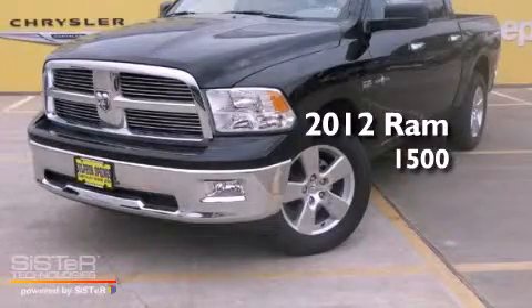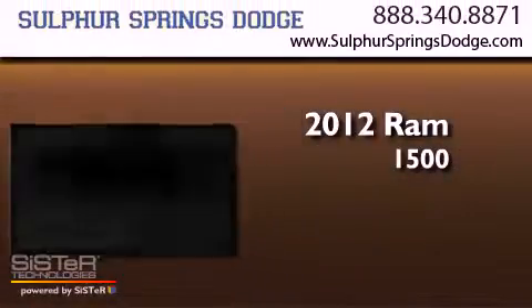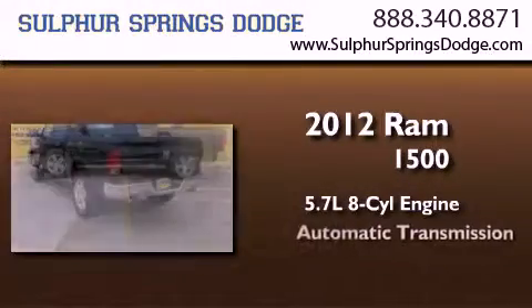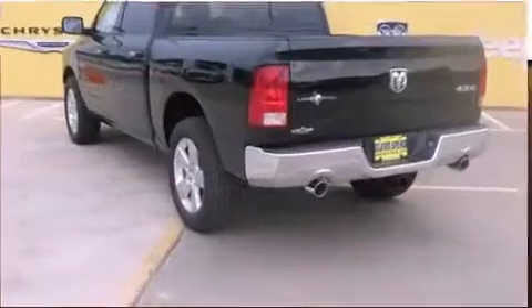This is a brand-new 2012 Ram 1500. It has a 5.7-liter 8-cylinder engine, an automatic transmission, and 4-wheel drive.